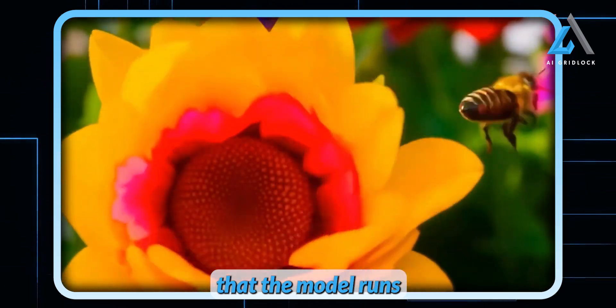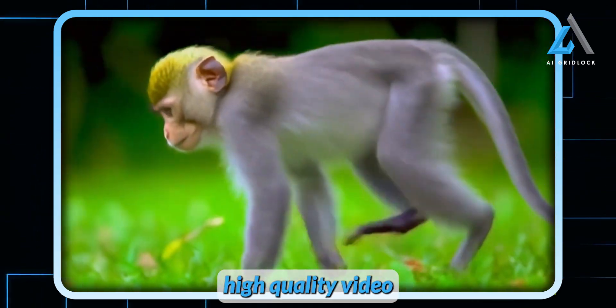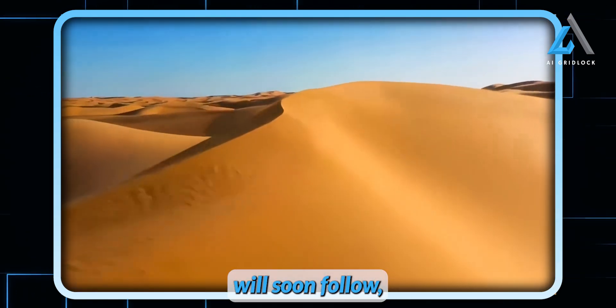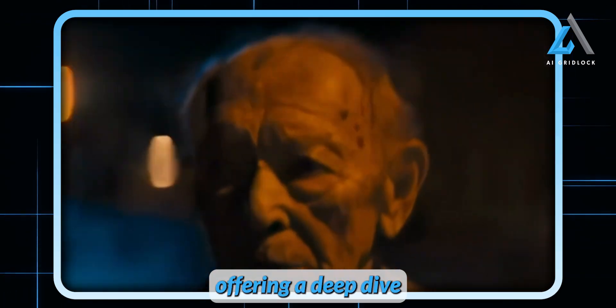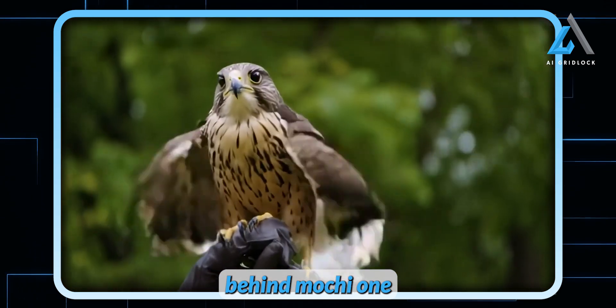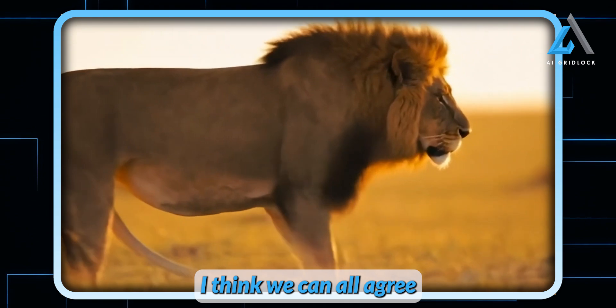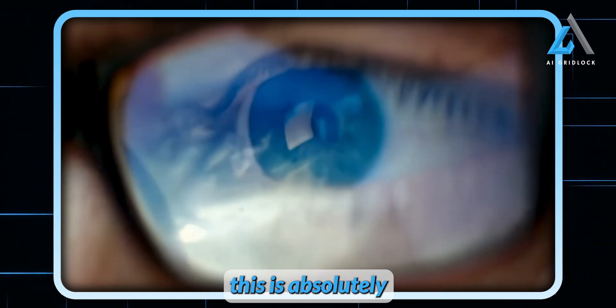Genmo has hinted that a detailed technical paper will soon follow, offering a deep dive into the innovations behind Mochi One and pushing forward the progress in video generation. But even without the paper, I think we can all agree this is absolutely incredible.